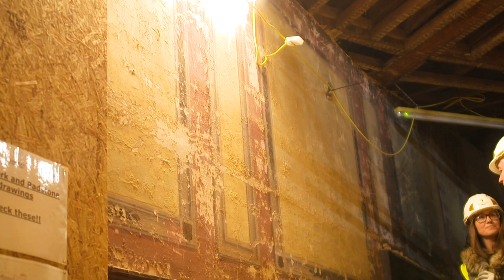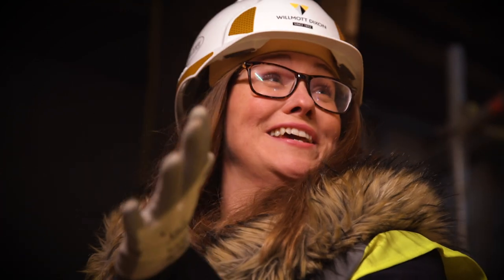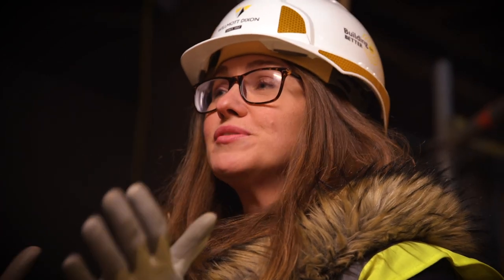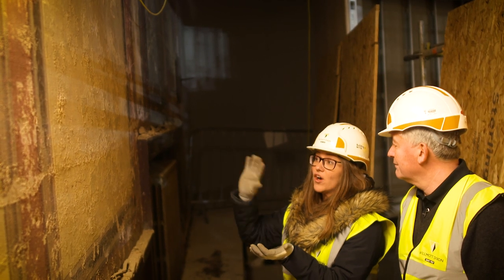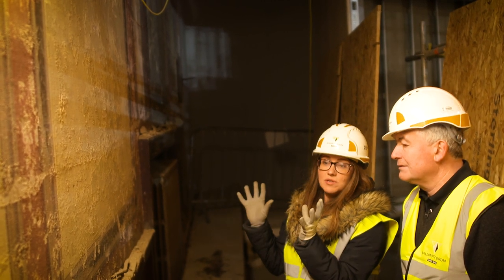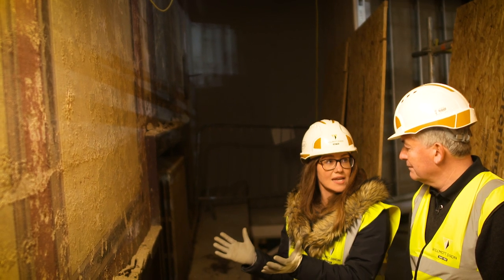For a wall like this, it's actually quite a complicated process to ensure that it stays looking exactly as it does at the moment. Ultimately we have professionals that come in and they will put a very clear fine resin over the wall, which encapsulates what you see today but also stops it from decaying any further.